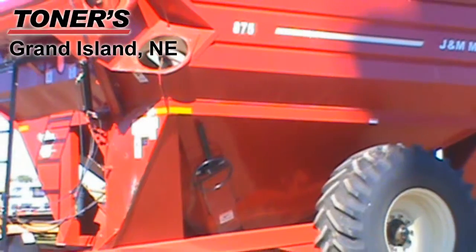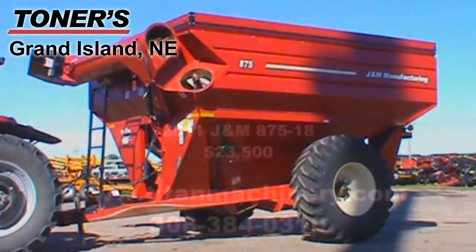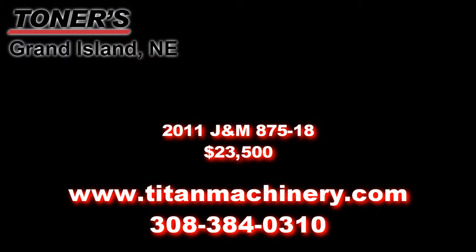If you're interested in this grain cart or any other unit, please contact our sales department at 308-384-0310 or visit us online at TitanMachinery.com.